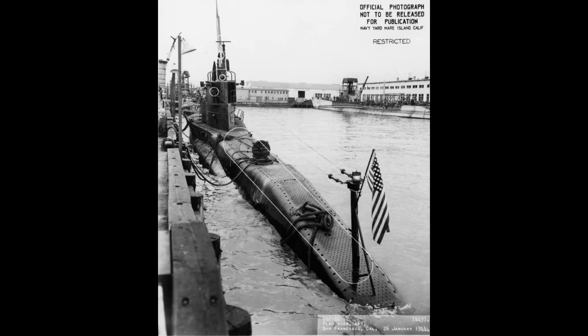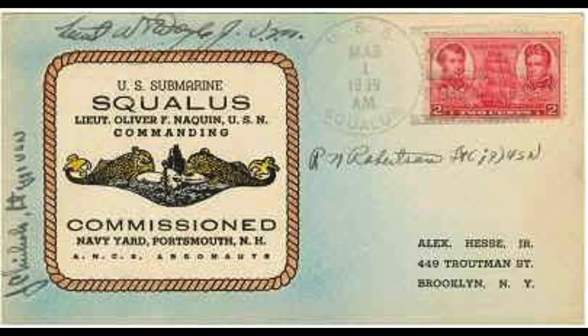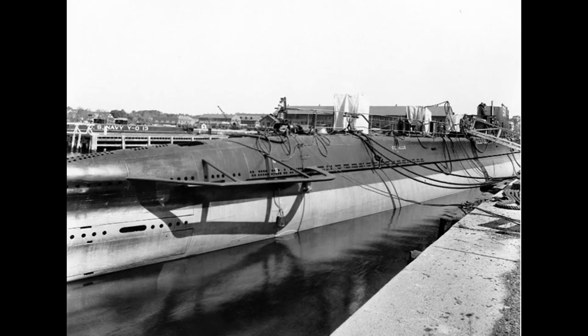Squalus was salvaged and later recommissioned as Sailfish in May 1940. As Sailfish, it participated in several patrols during World War II in the Pacific War, earning nine battle stars. The submarine was decommissioned in October 1945 and ultimately scrapped. A preserved part of the conning tower is on display at the Portsmouth Naval Shipyard in Maine.